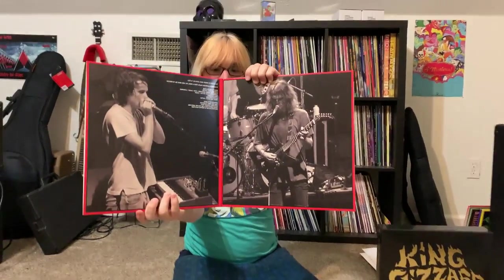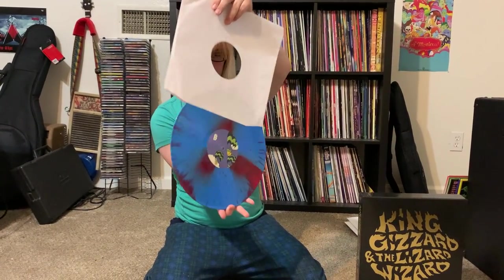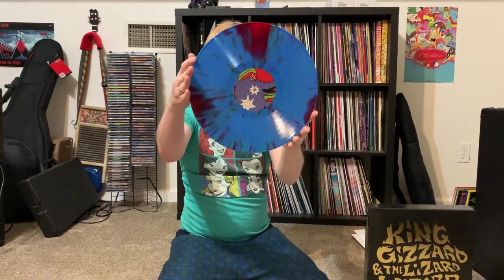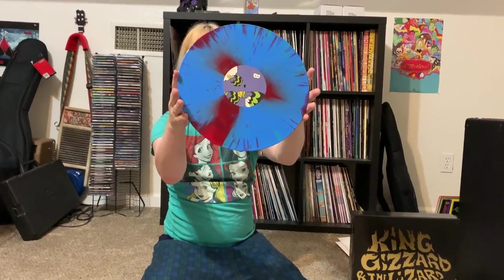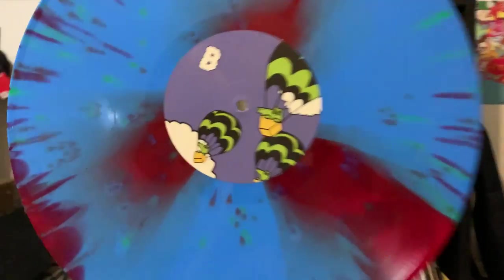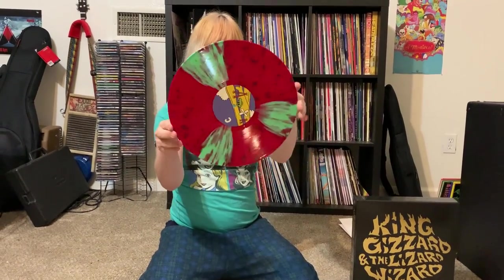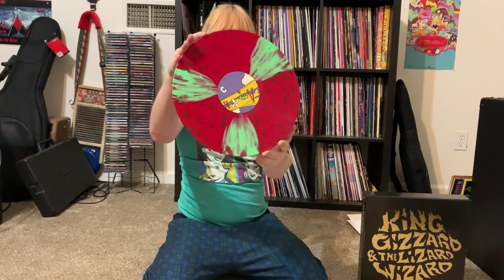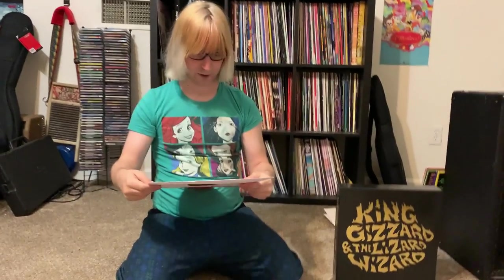Live in Paris — back cover and gatefold inside. Disc one: red and blue with some neon green splatter. Disc two: green and red with some green splatter and some very cute little crocodiles. And that's it — that's the Evil Star box set.